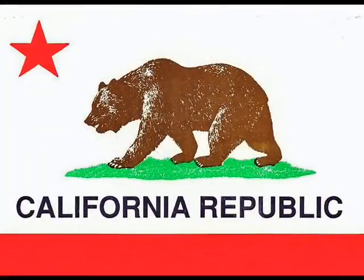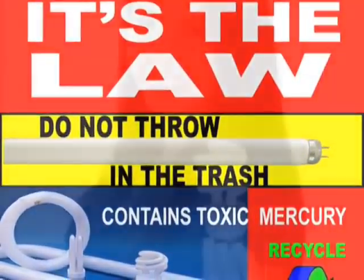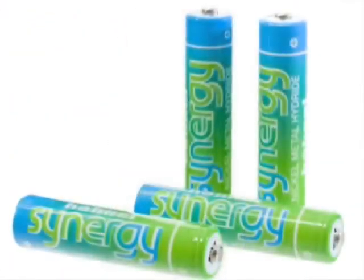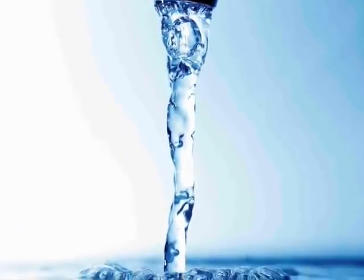The State of California passed a law which became effective February 9, 2006, that makes it illegal to dispose of fluorescent lamps and batteries in the trash. The reason for the law is to keep toxic mercury from entering the waste stream and eventually entering our water tables, contaminating the food we eat, and harming our environment.